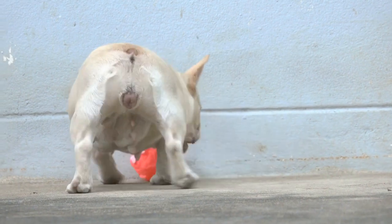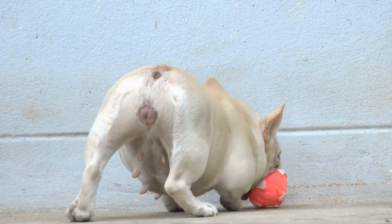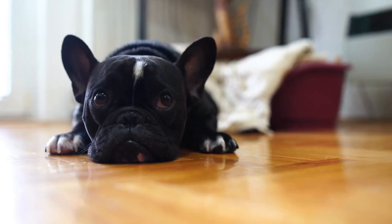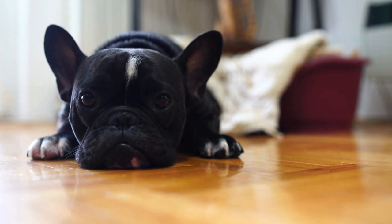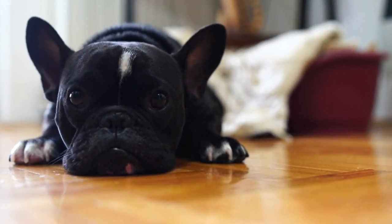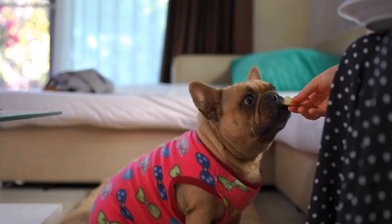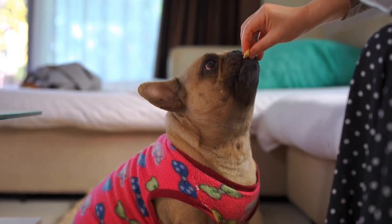In conclusion, preventing French Bulldogs from stealing food requires patience, consistency, and some lifestyle adjustments. By employing training techniques, creating barriers, and providing appropriate mental and physical stimulation, you will be well on your way to curbing this mischievous behavior. Remember, a well-trained and disciplined French Bulldog is a happier and healthier companion.